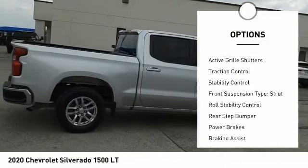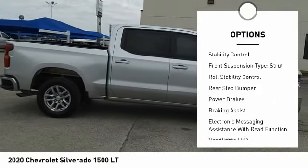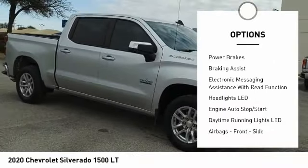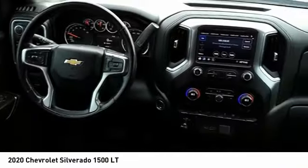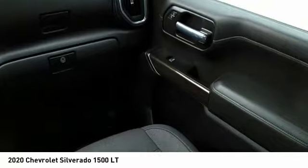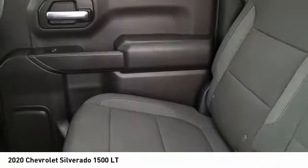Power windows with safety reverse, active grille shutters, traction control, stability control, front suspension type strut, roll stability control, rear step bumper, power brakes, braking assist, and electronic messaging assistance with read function.